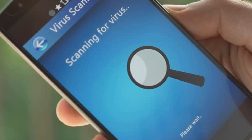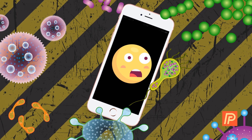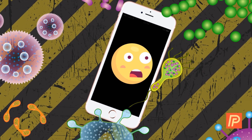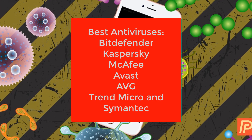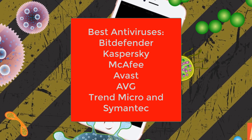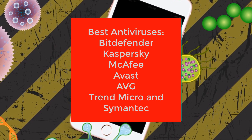Our pick of the best is Bitdefender. The worst thing you can do, however, is to assume you are protected by an antivirus app and drop your guard. Recent research by AV Comparatives found that two-thirds of the 250 Android antivirus apps it tested do not actually work, so it will pay to be picky about which vendor you trust with your device security. Bitdefender, Kaspersky, McAfee, Avast, AVG, Trend Micro, and Symantec all performed well in the research.